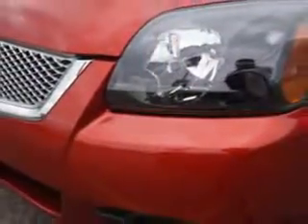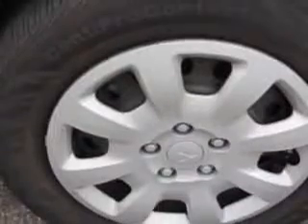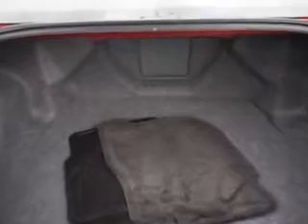Windows Rear Defogger, Windows Lockout Button, Front Wipers Variable Intermittent, Suspension Front Spring Type Coil Springs, Power Windows, One Touch Windows, Daytime Running Lights.